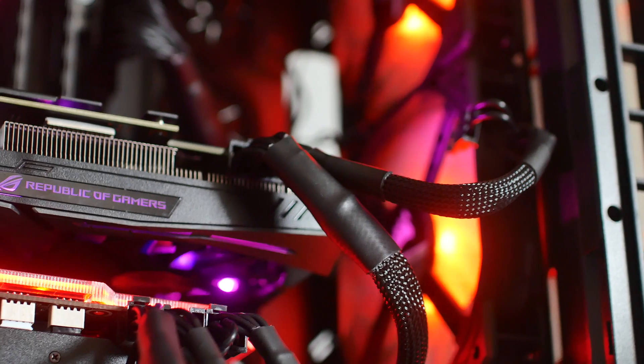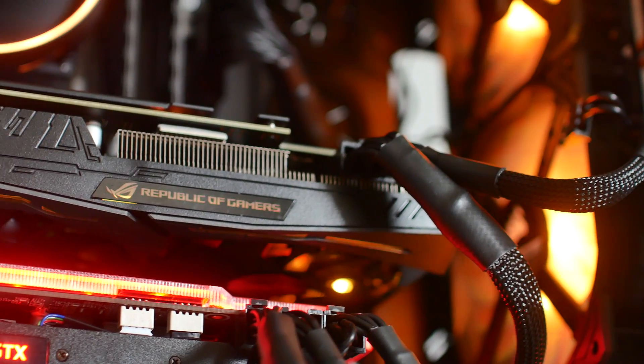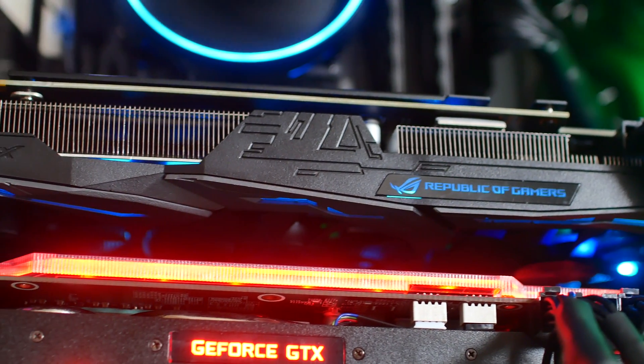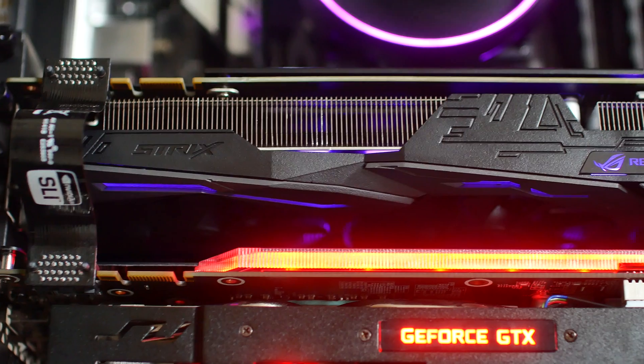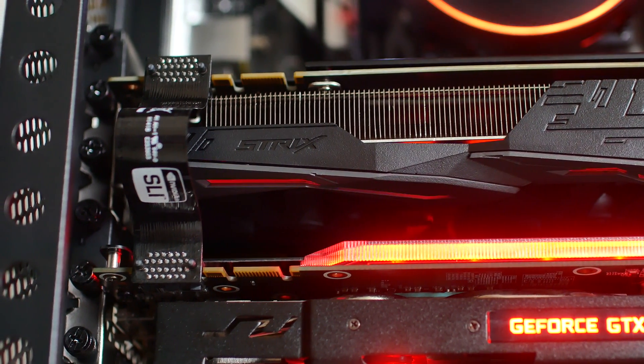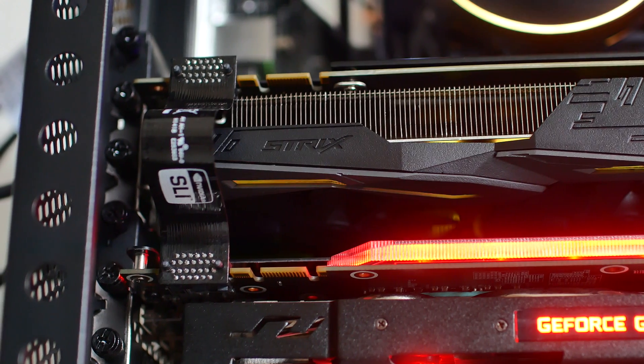These two cards both got up to about 1967 MHz frequencies in SLI mode, but on their own they both got around 50 MHz above and below 2000. So they are still very fast. With the basic information out of the way, let's first take a look at the individual benchmarks of these two cards.